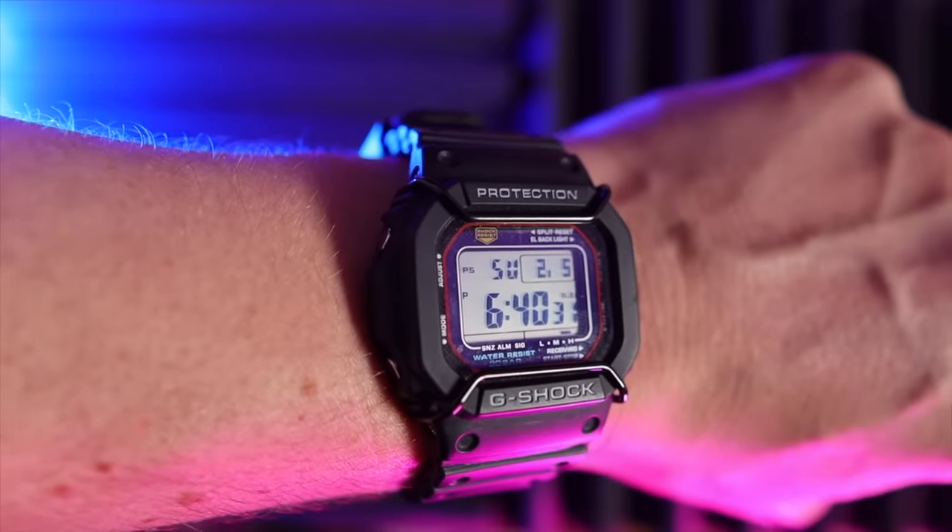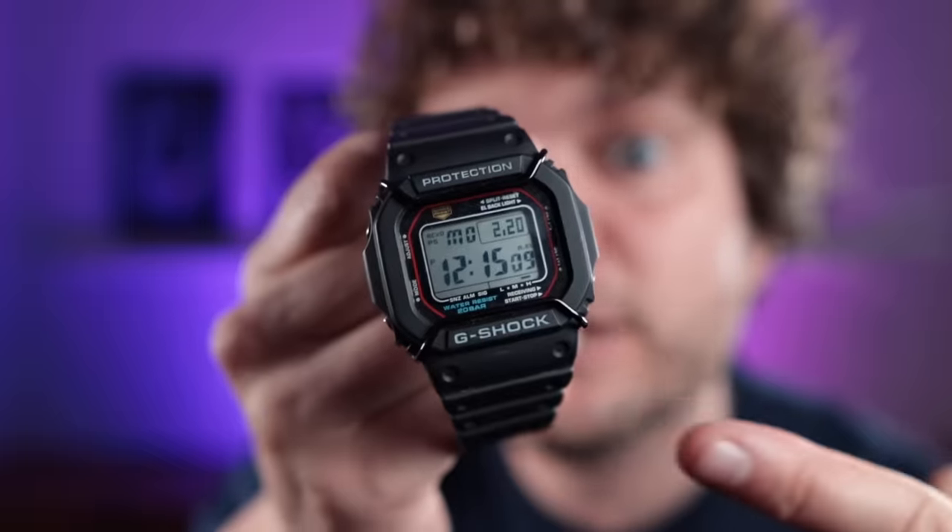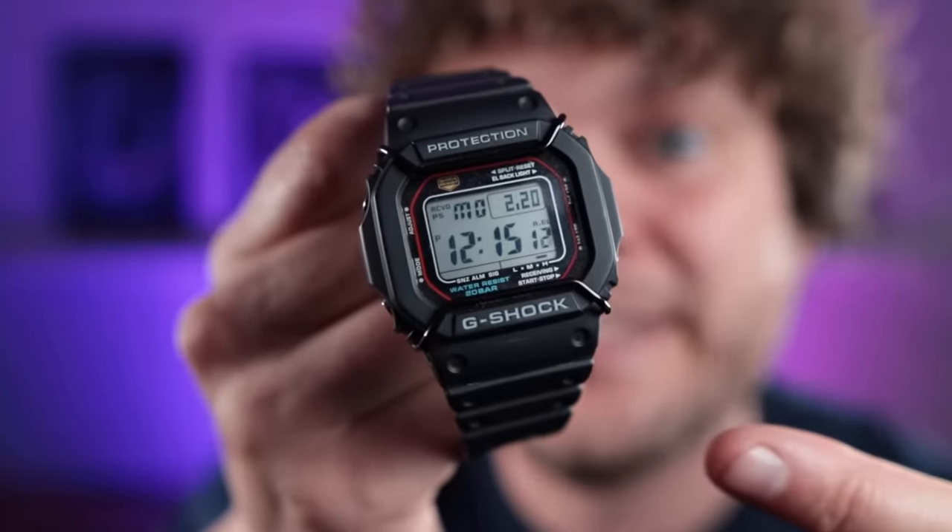The GW-5610 has solar power and Multi-Band 6, with a really cool frame around it like the very first one in 1983. If you want a G-Shock you just don't need to worry about for 20 years, get this one. It's around the 100-pound mark, but for the extra functions over the basic model it's hard not to go with it — though I do like having both.